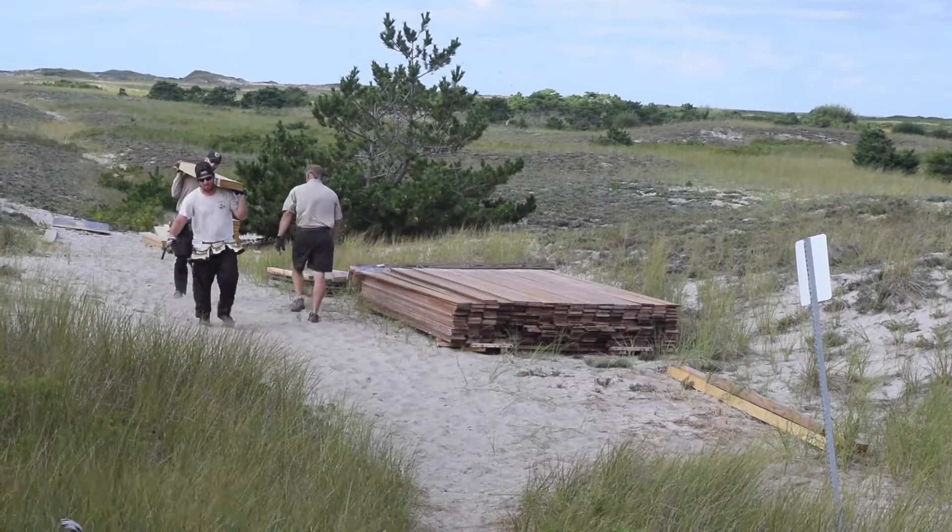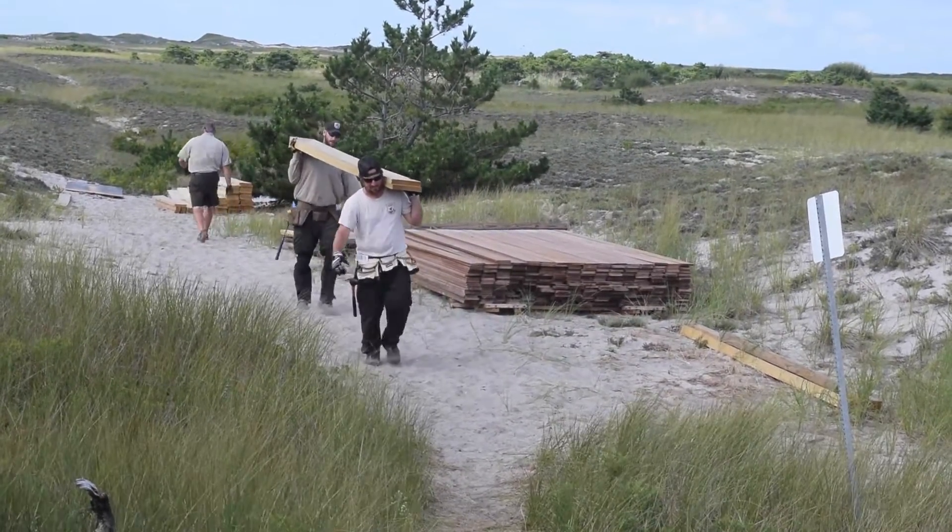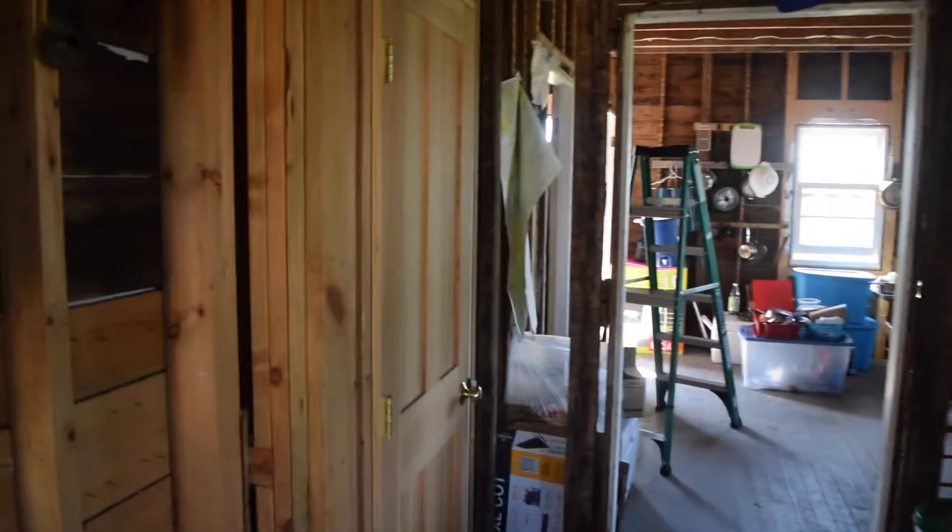They're here working on an interior keeper's house rehabilitation project. We're working really closely with all of our partners to accomplish this. We're working with the Friends of Monomoy, who generously funded all of the interior renovations for this project — that includes drywall, insulation, and all of the wiring.